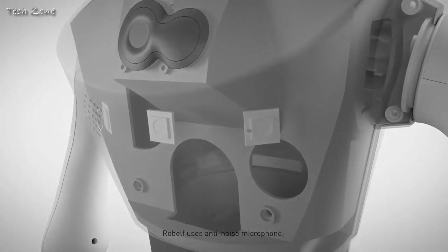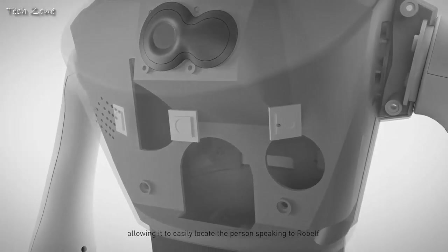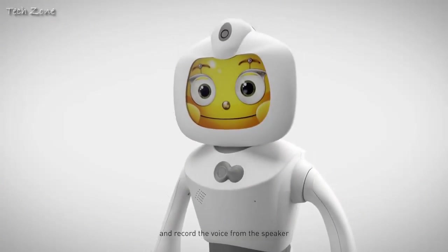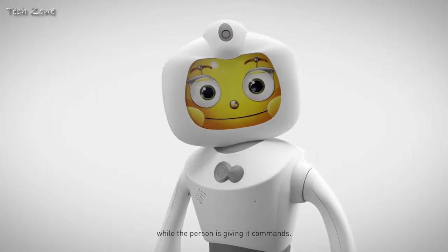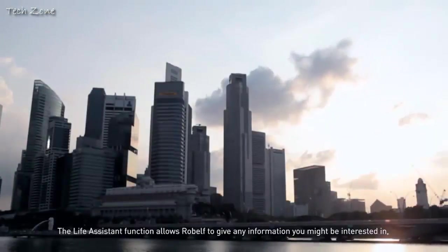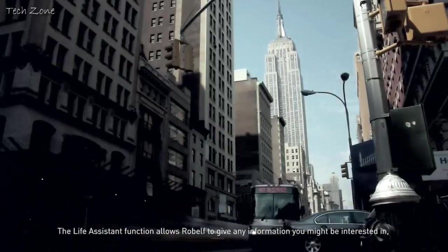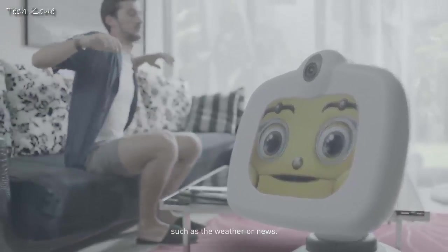Robelf uses anti-noise microphones, allowing it to easily locate the person speaking to Robelf and record the voice from the speaker while the person is giving it commands. The life assistant function allows Robelf to give any information you might be interested in, such as the weather or news.